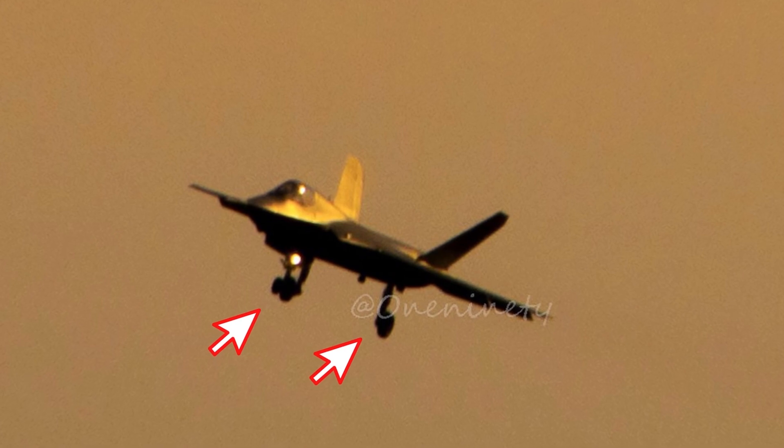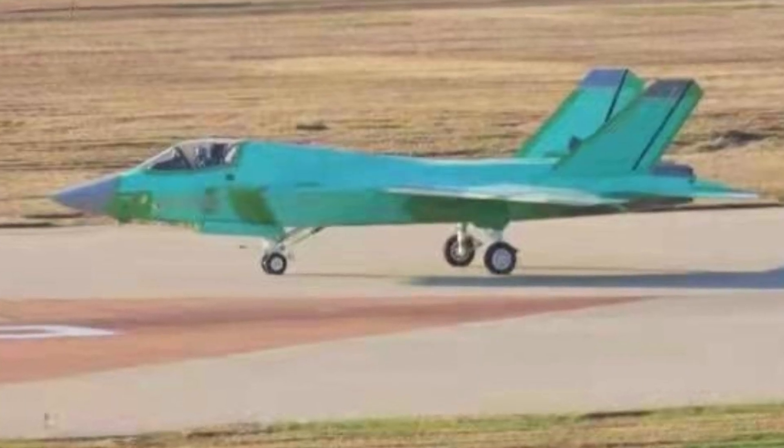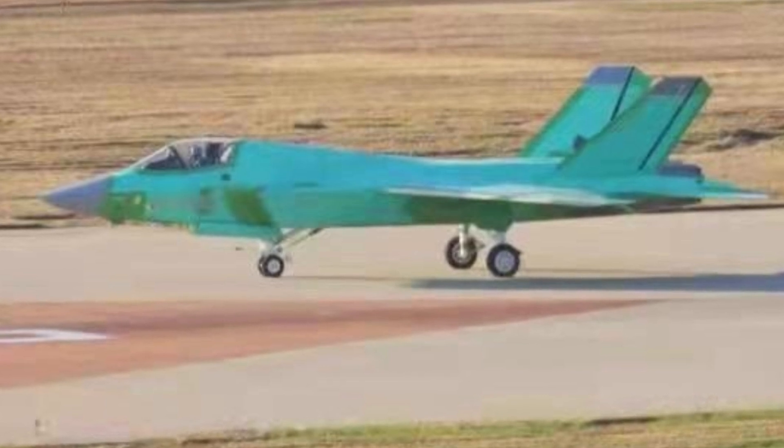The landing gear can be observed in this photo. The J-35 has a front landing gear suitable for aircraft carrier catapult launch — it has two wheels and an enhanced structure, plus a hook to connect to the catapult. The fuselage appears smooth with very little obstruction on the surface, which helps with stealth performance.